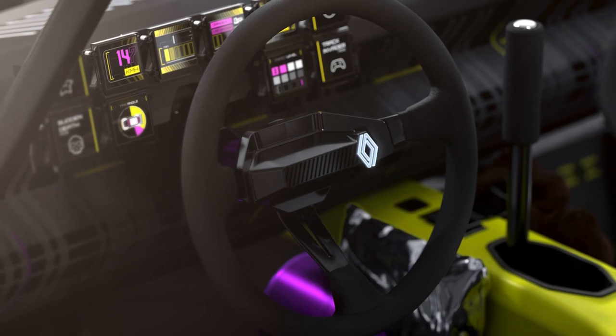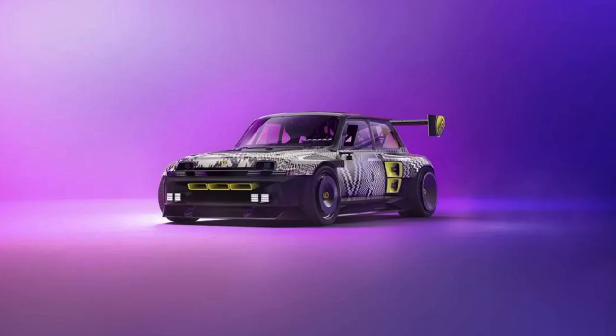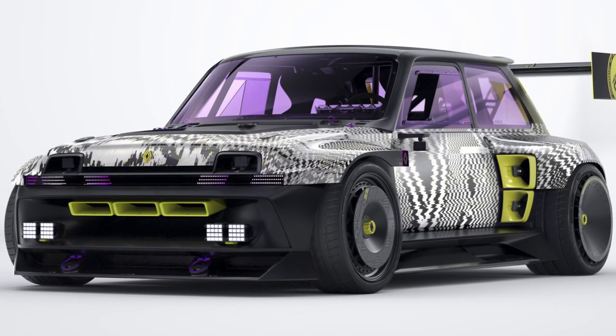Overall, the Renault Turbo 3E concept car is an impressive design that showcases the future of performance cars within Renault and Alpine. What do you guys think? Let us know in the comments below.